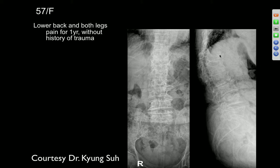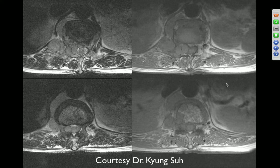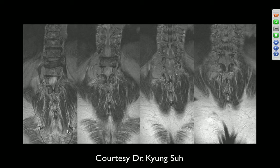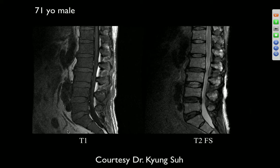57-year-old female with low back and bilateral leg pain for one year, no trauma. There's osteopenia at multiple thoracolumbar levels with vertebral body height loss. On MRI, there's marrow replacement at multiple levels consistent with metastatic disease. There's flattening of T12, expansion, and a soft tissue mass in the surrounding paraspinal regions, also encroaching on the spinal canal. This looks like a bad case of myeloma.